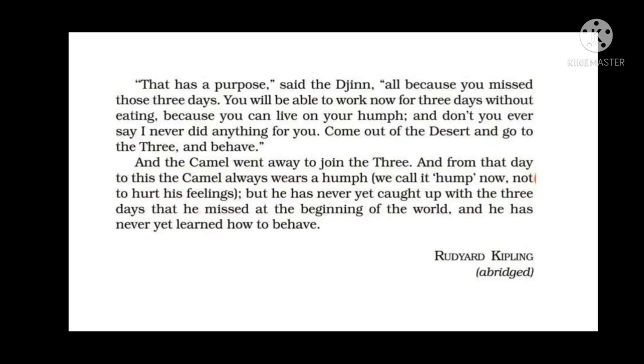The camel went away to join the three animals. From that day to this, the camel always wears a hump — we call it hump now, not to hurt his feelings. He has never yet caught up with the three days he missed at the beginning of the world, and he has never yet learned how to behave. The hump is for storing fats, not water.